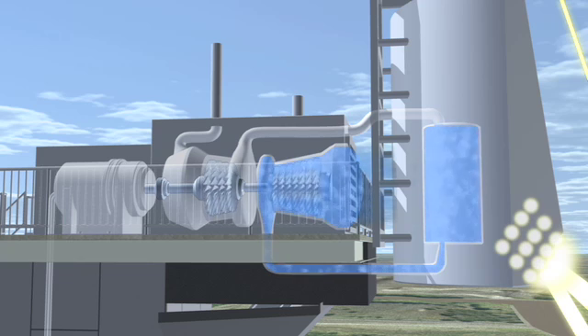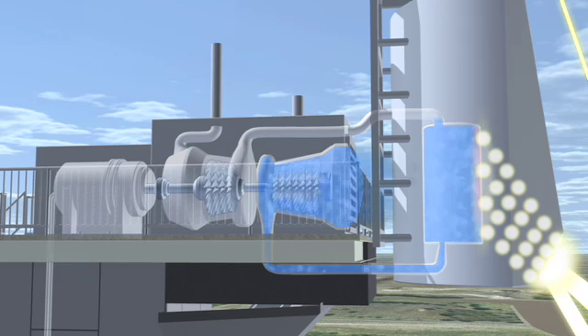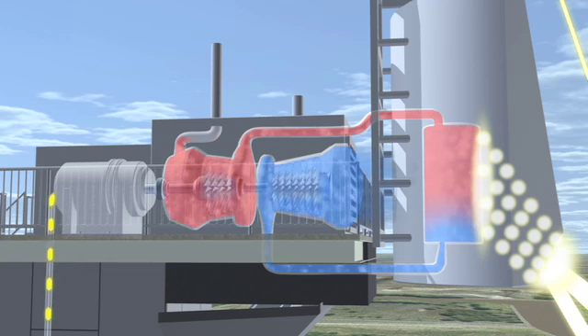Using concentrated solar energy from the heliostats, the compressed air is heated in the chamber to temperatures of nearly 1,000 degrees Celsius. As the air is heated, it expands through the turbine, creating electricity to be fed into the grid.